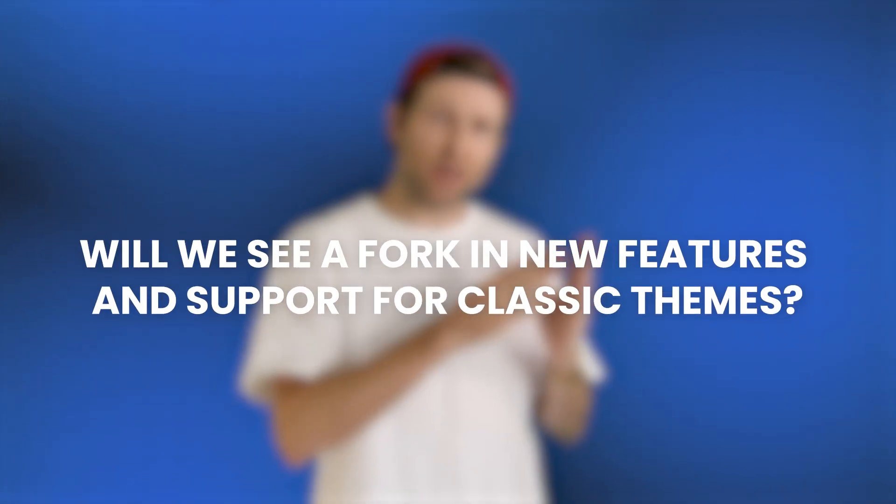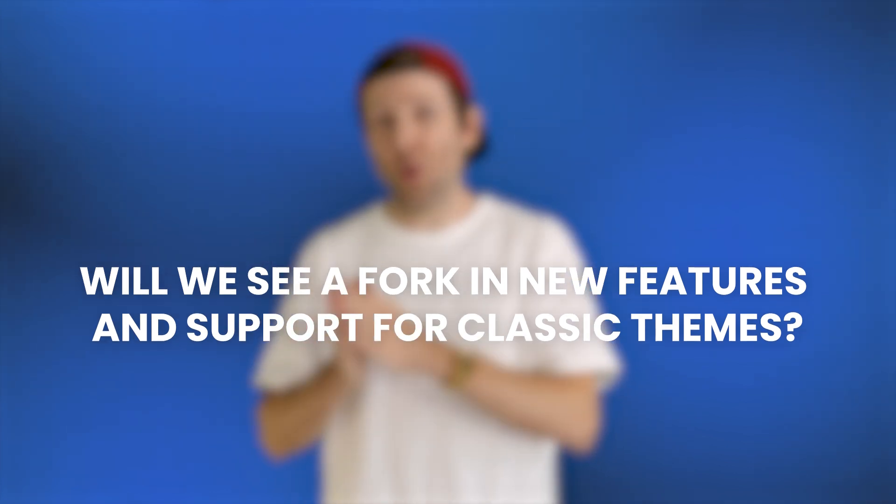Since over 90% of sites use classic themes, this begs an interesting question. Will we see a fork in new features and support for classic themes, or will WordPress bring its new features to them too?